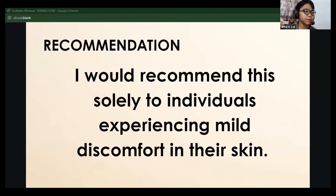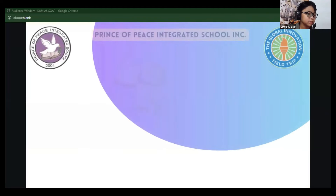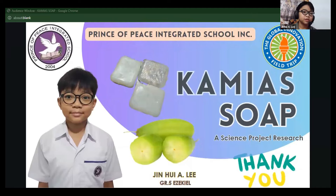Recommendation: I would recommend this solely to individuals experiencing mild discomfort in their skin. Thank you so much for the opportunity to share my research. Once again, I am Jinhee Alkaidali, a fifth grade student at the Prince of Peace Integrated School. Thank you so much.